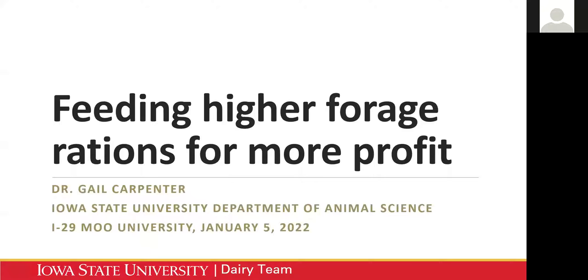I want to welcome everybody to the I-29 Mu University Dairy Webinar Series. Today's topic is Feeding Higher Forage Rations for More Profit. I appreciate Dr. Gail Carpenter joining us to discuss how to increase forage content of rations and increase margins for dairy producers. She'll cover increasing solids, maintaining animal health, and achieving peak production levels in this era of increasing feed costs.